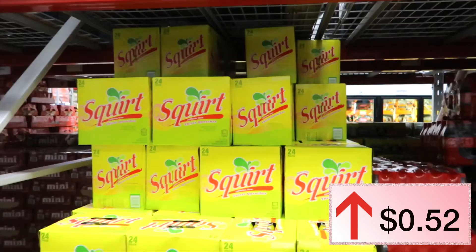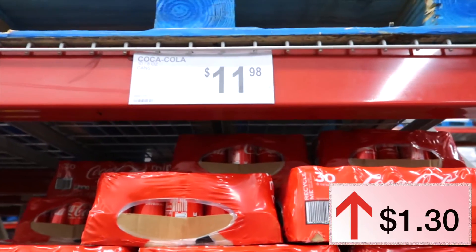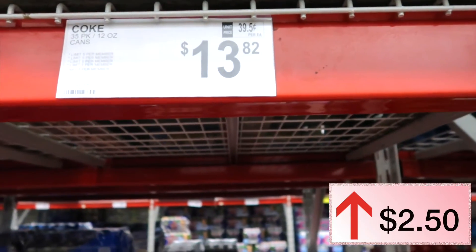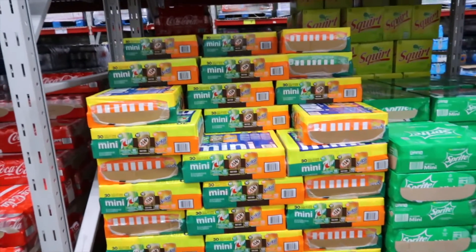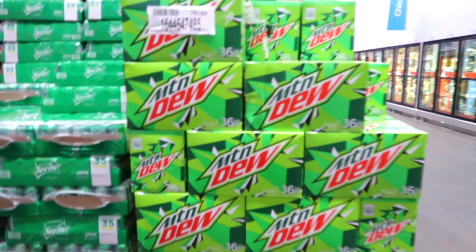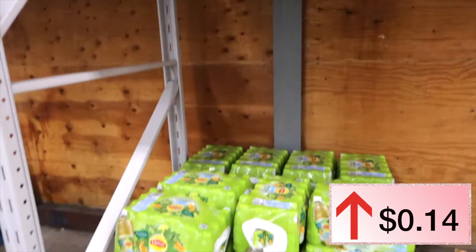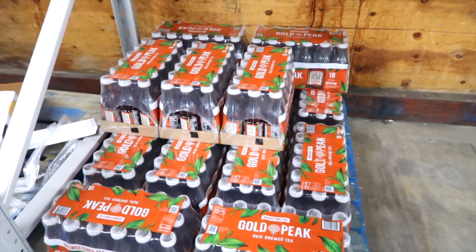Coke Minis were $10.68, this year they are $11.98. Coca-Cola was $11.32, this year it is $13.82. The Minis mixed pop was $9.98 last year, this year it is $11.48 — a little bit of a jump. Mountain Dew was $11.48, this year it's up a dollar at $12.48.